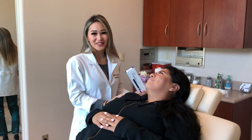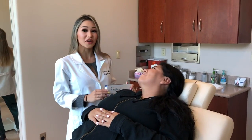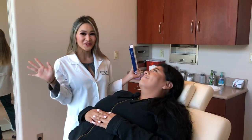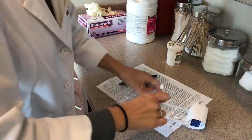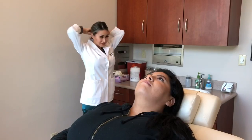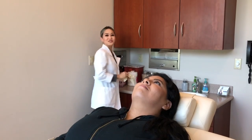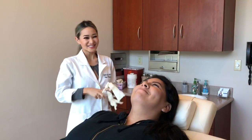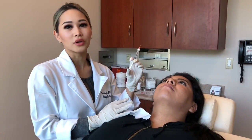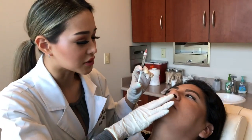Good morning, guys! I'm here with my beautiful patient Kelly, and today we are going to be doing her lips for the very first time. Kelly watched my YouTube video last night — thank you, Kelly! She's asking whether it's more entertaining zoomed in or not zoomed in.